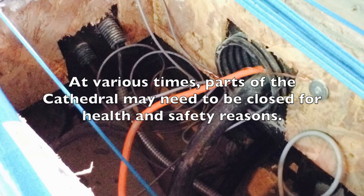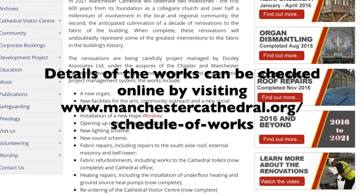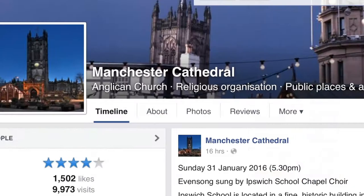At various times, parts of our cathedral may need to be closed, mostly for health and safety reasons. Details of all the works going on can be checked out online — please visit us at www.manchestercathedral.org or follow us on Twitter or Facebook.